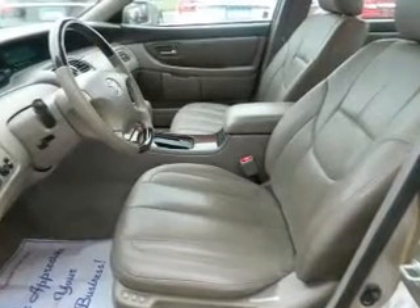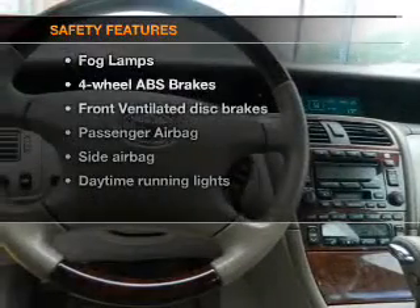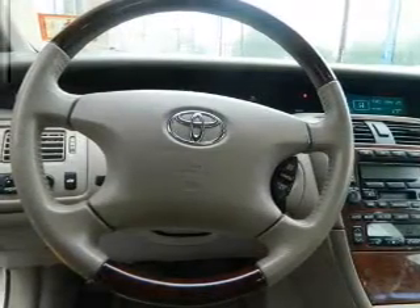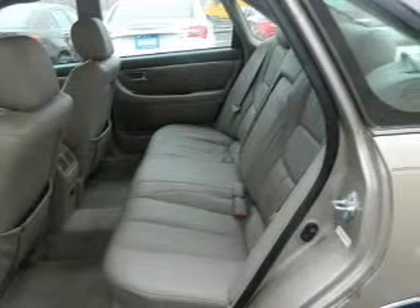stereo with a CD player, power mirrors, an alarm system, and power steering. If safety is a high priority, rest assured knowing these top safety components are included: front ventilated disc brakes, passenger airbag, side airbag, daytime running lights, and independent suspension.